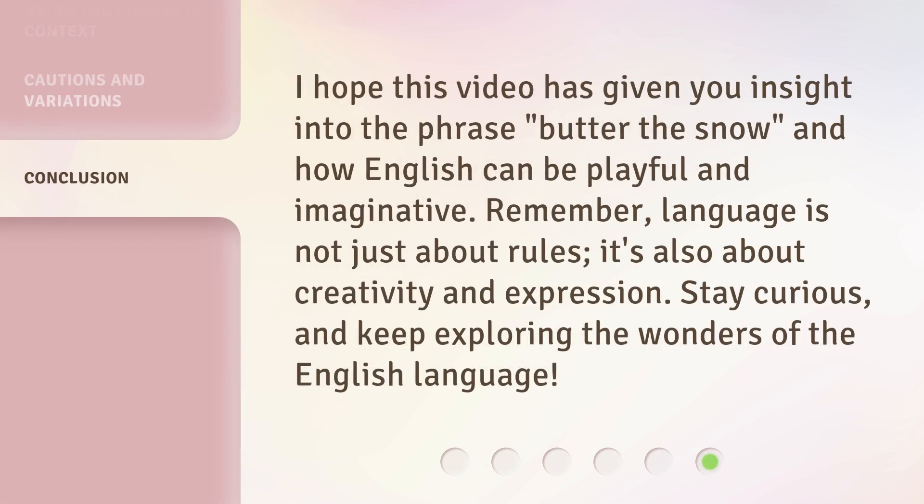I hope this video has given you insight into the phrase Butter the Snow, and how English can be playful and imaginative. Remember, language is not just about rules. It's also about creativity and expression. Stay curious, and keep exploring the wonders of the English language.